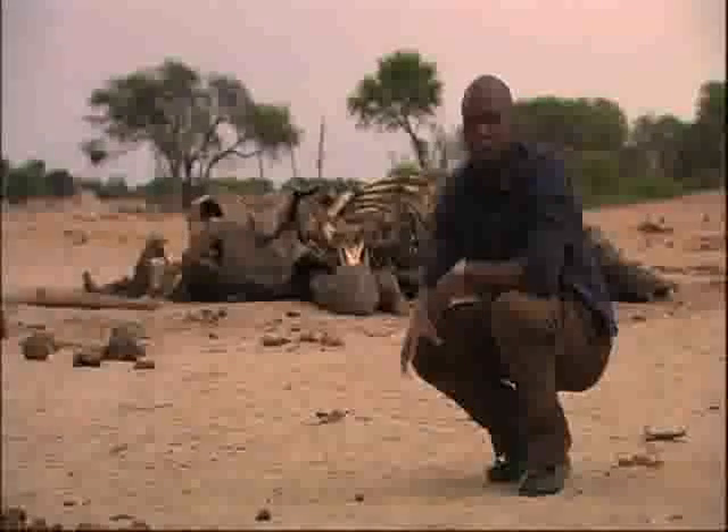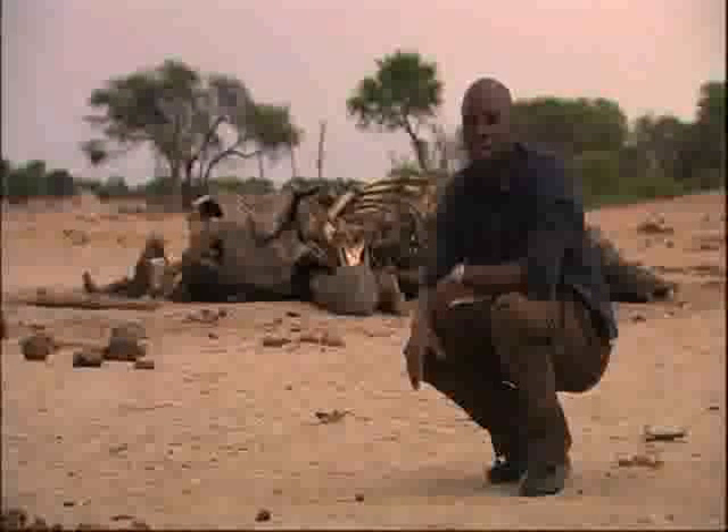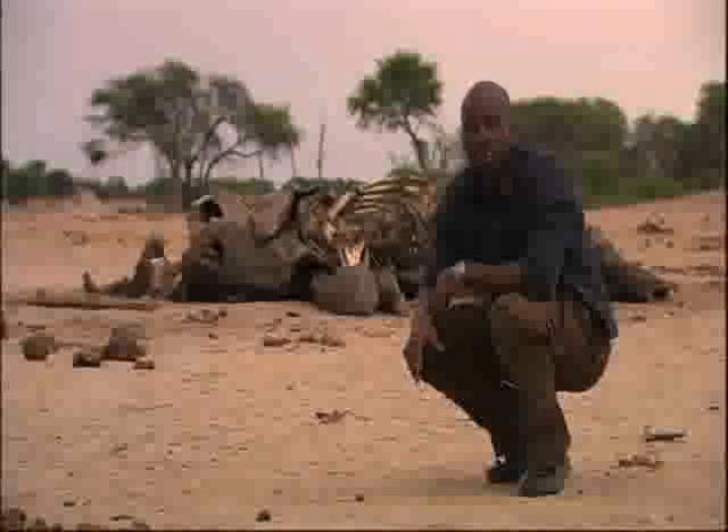Here at Hwange National Park, there are constant reminders that life in the African bush is really harsh. This is not a theme park, and the animals are dangerous.